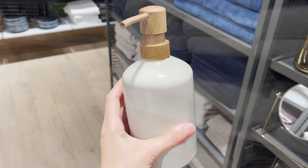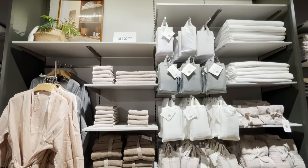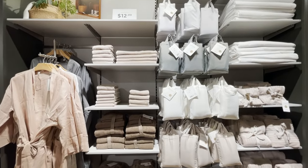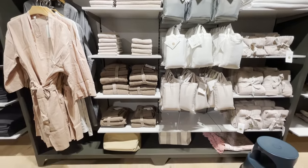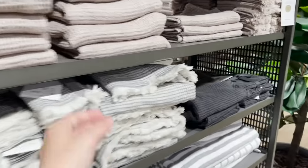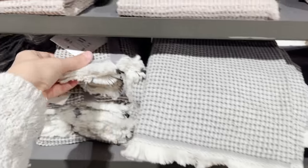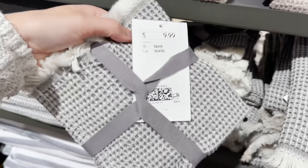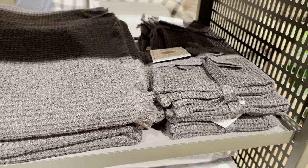They have a small bathroom section filled with different textured and colored towels. They even have shower curtains and really cute robes — just all of the necessities you need for a beautiful bathroom. I also found the waffle towels that I picked up at Ikea. I found those at Ikea for about $3.99, so you can definitely get them for less, but H&M does have all the really nice color palettes here.